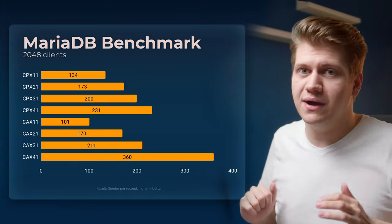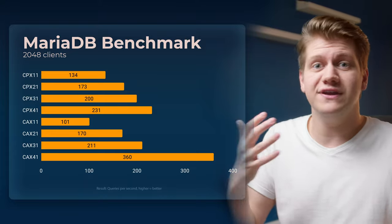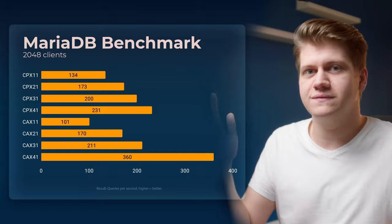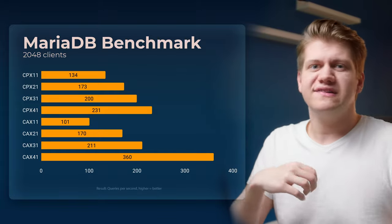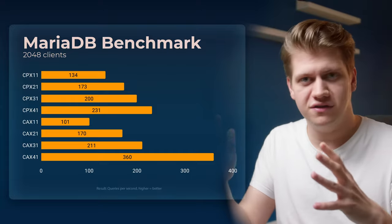MariaDB Benchmark — here, just like in Nginx, we can see that the Hetzner CEX line of instances is a good choice. Amazing performance for your money, so Hetzner CEX looks like a no-brainer for web hosting.